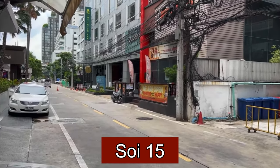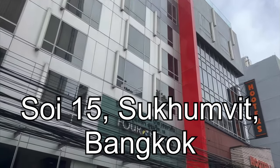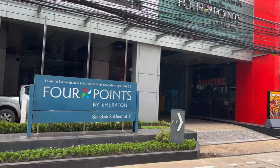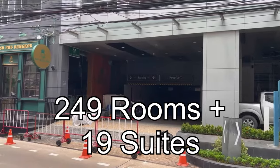Hello and welcome to this hotel review of Four Points by Sheraton in Bangkok. The hotel is located in Sukhumvit on Soi 15 and is made up of two wings, a garden wing and a pool wing. The hotel has 249 rooms with 19 suites.